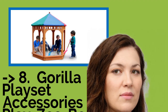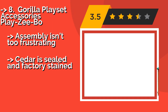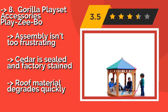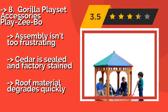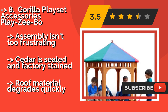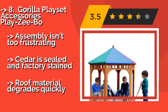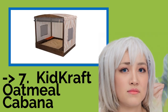Number 8: Gorilla Playset Accessories Playzebo. A nice gazebo can really tie a backyard together, and the Gorilla Playset Accessories Playzebo, approximately $206, offers your youngsters a chance to dig around in the shade of one. Its box is 7 inches deep, so you can load it up with plenty of sand. Assembly isn't too frustrating. Cedar is sealed and factory stained. But the roof material degrades quickly.